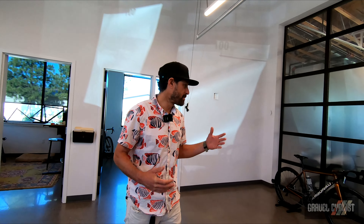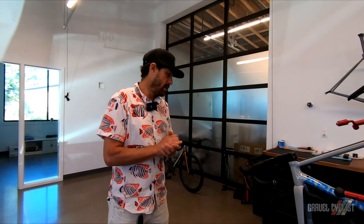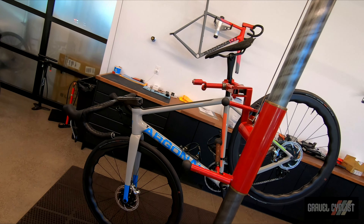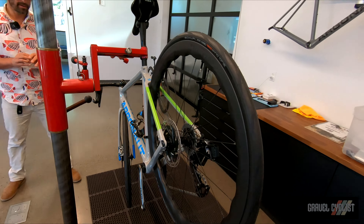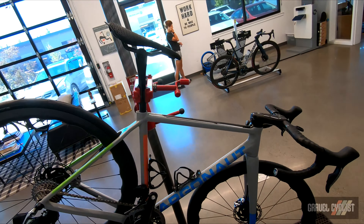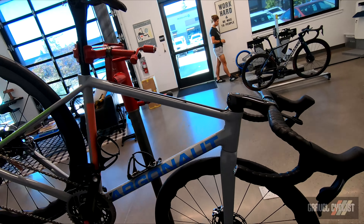Hi, I'm Alex Candelario, the COO of Argonaut Cycles, here to take you on a tour of our headquarters in Bend, Oregon. So basically this is our showroom. You can see we actually have a CyclingTips RM3 review bike ready to get broken down and shipped out. Right now we're producing about four bikes a week and getting them out the door.